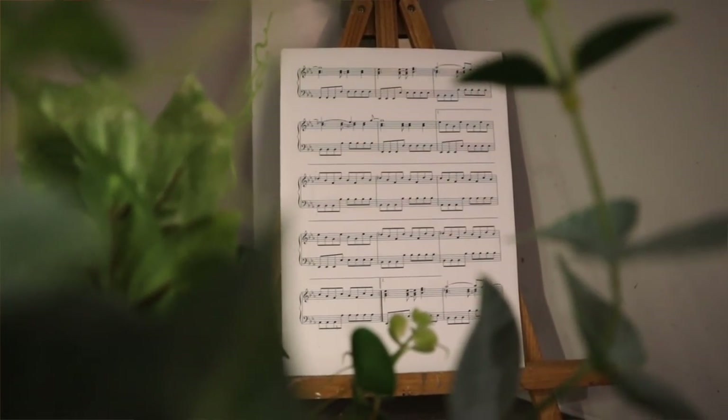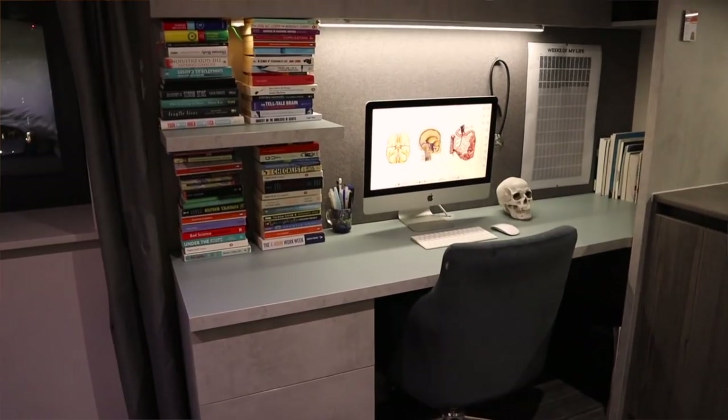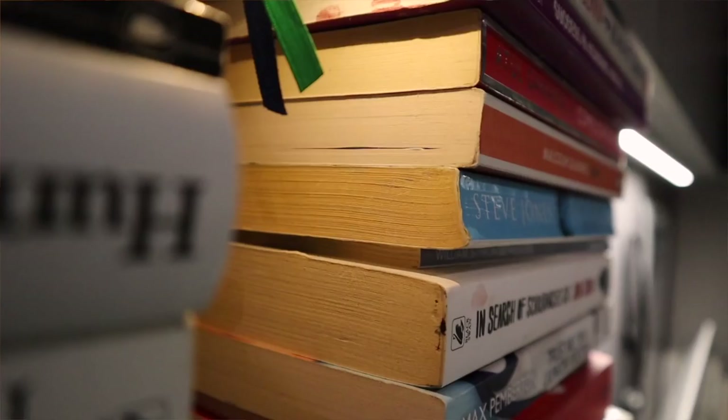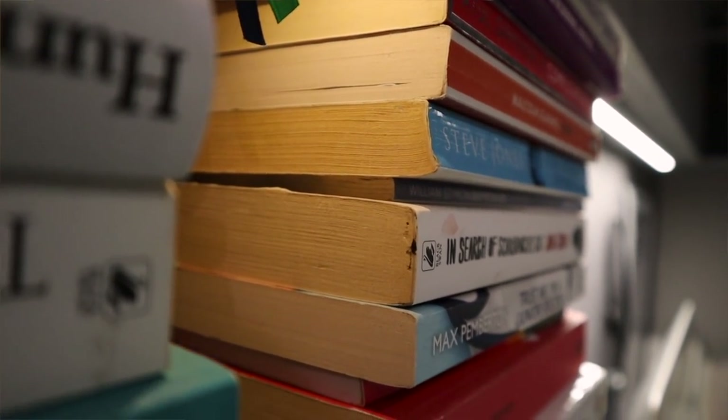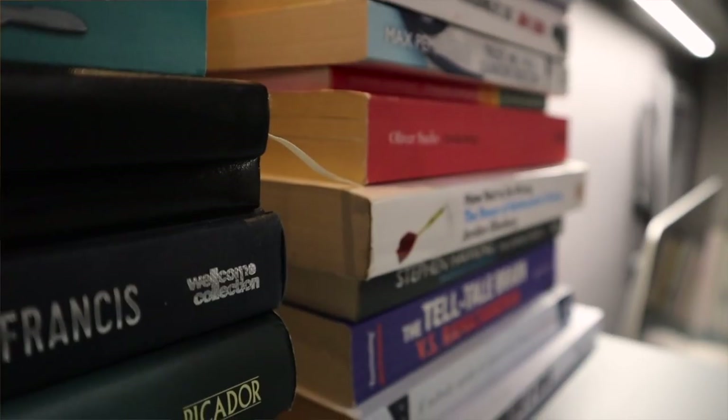My favorite part of my room is my desk. These books behind me have gotten so much attention and there are a lot of questions about them. This little wall is composed mainly of books I read in my gap years — from medical law to anatomy to neurology to medical ethics — things I was very interested in at the time and still am.